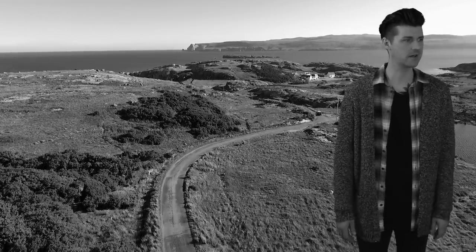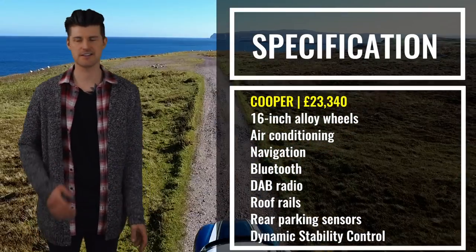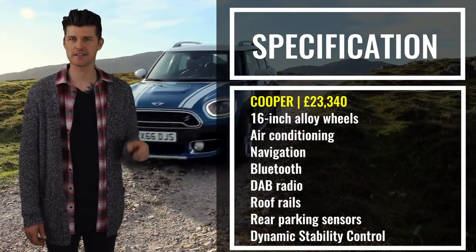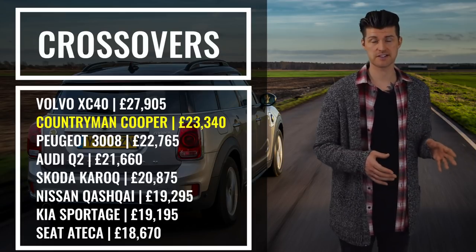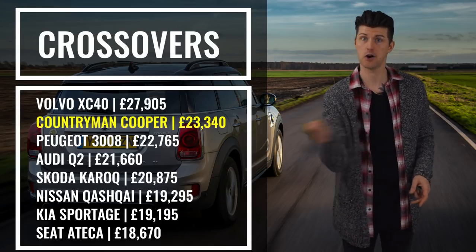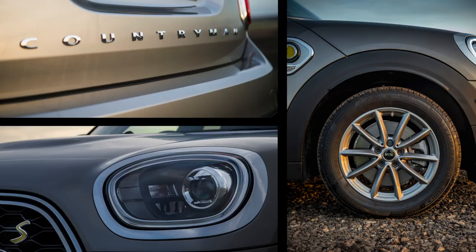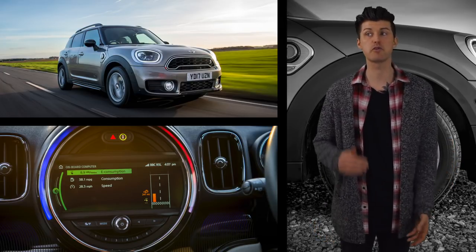Your Cooper looks well-equipped — it has alloys, parking sensors, DAB and stuff like that — and at this price it does look a little on the high side, but not by too much. However, look at some of the more popular stuff in the family crossover segment and the Mini does start to look very expensive, and that's before you get to work on the options list. Because let's be honest, nobody's buying one on 16-inch wheels.